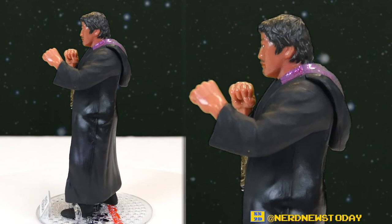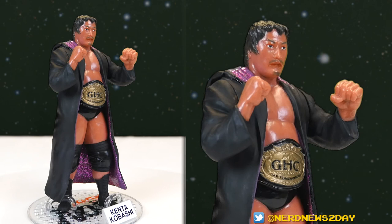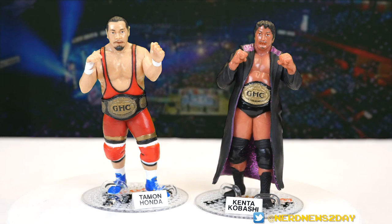I definitely give this two-pack a recommendation — totally worth your money. I recommend checking out both their tag championship victories in 2003 and 2006, and also Honda taking on Kobashi for that very first GHC title defense in 2003. It's a real shame Honda never came to America or got to wrestle guys like Brock Lesnar or Kurt Angle when they came to Japan. So that's our review of the sixth GHC tag team championship two-pack of Kenta Kobashi and Timon Honda. I hope you guys found this video informative and entertaining. If you like it and want to see more Karo Pro Wrestling figures, WWF figures from Mattel, New Japan figures from Super 7, Wicked Cool Toys AEW figures, and everything else we do here on the channel, please subscribe and give this video a thumbs up. Until next time, I'm Matthew — this has been Nerd News Today, and keep that fighting spirit burning.